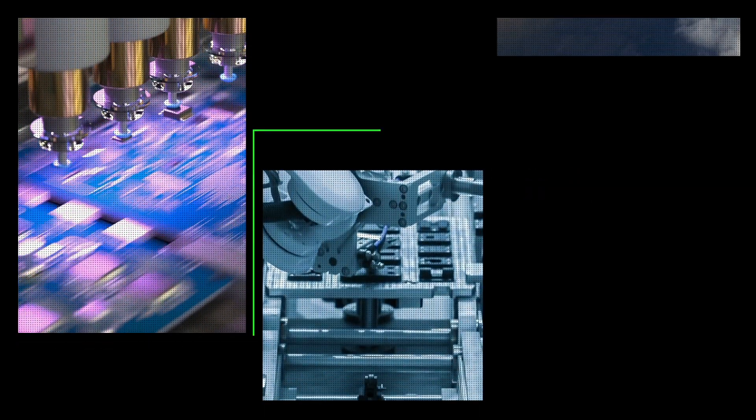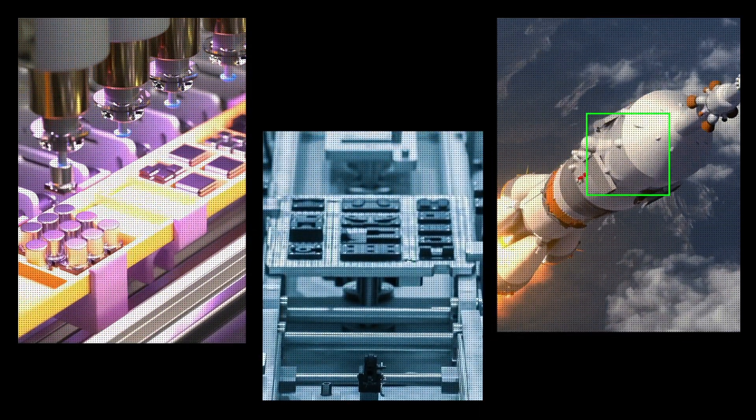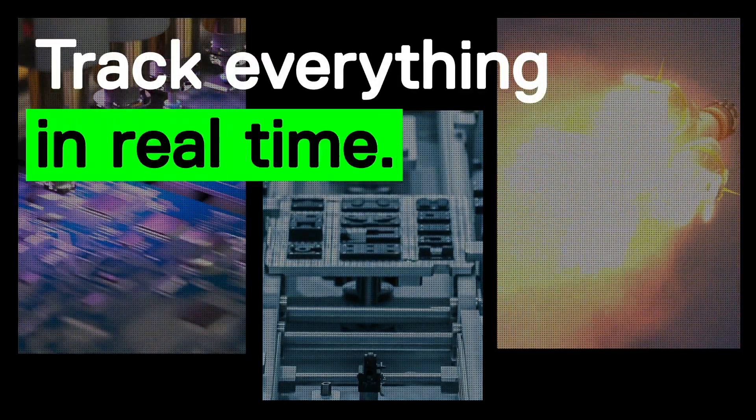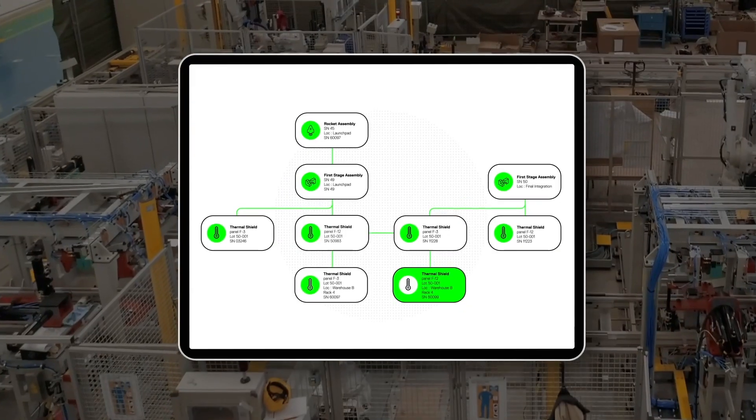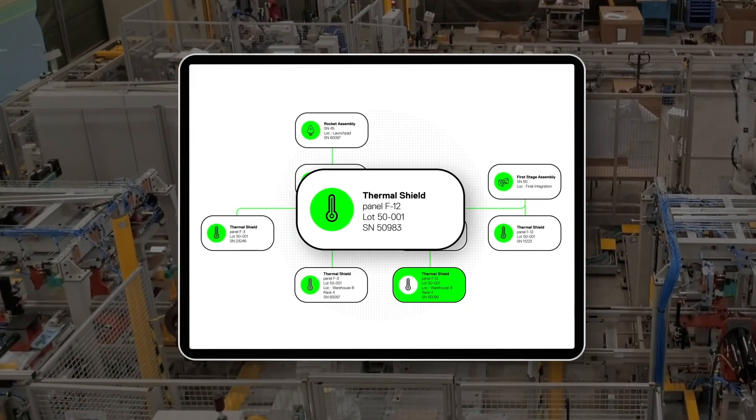Create a living, rich digital thread. Automate your traceability of the whole product lifecycle from prototype to final product. Track who operated on its parts, when it was built, right down to the serial number.